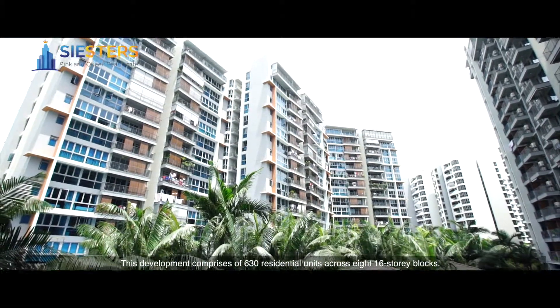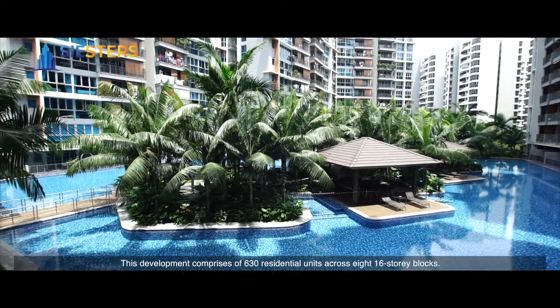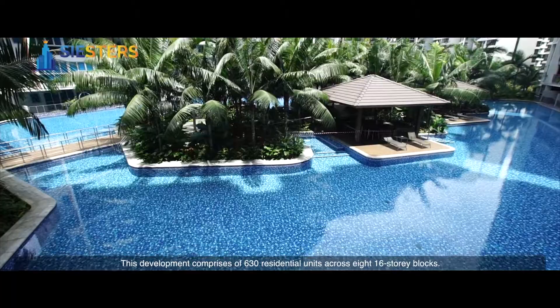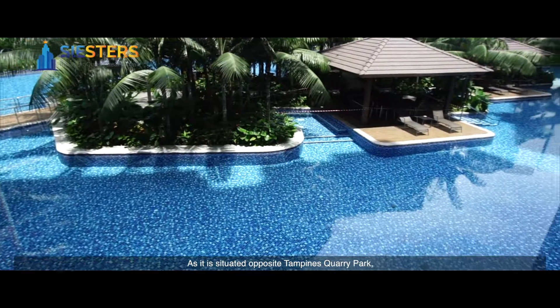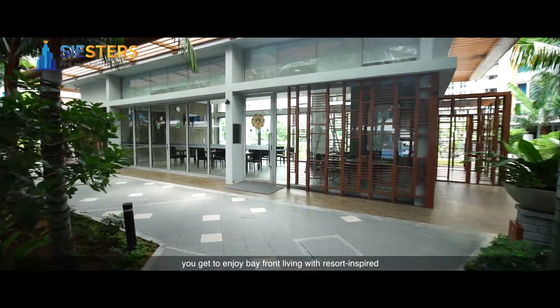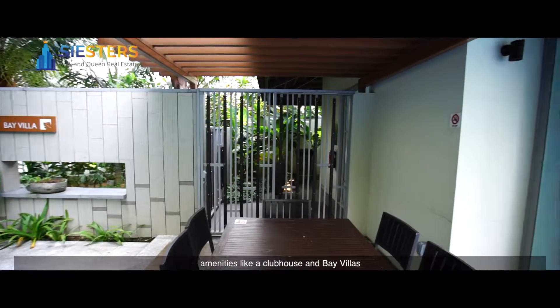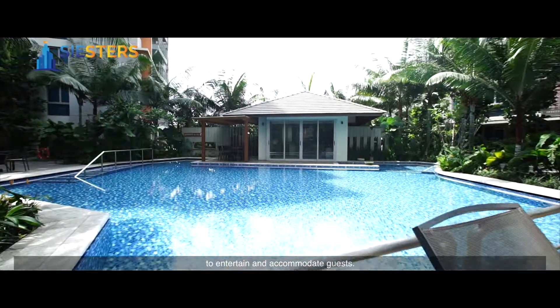This development comprises 630 residential units across 8 16-storey blocks. We have a one-bedroom unit with a size of 527 square feet to feature today. As it is situated opposite Tampines Quarry Park, you get to enjoy bayfront living with resort-inspired amenities like a clubhouse and bay villas to entertain and accommodate guests.